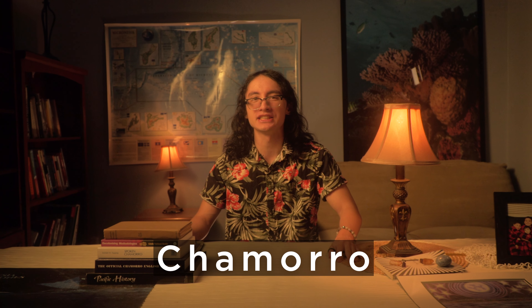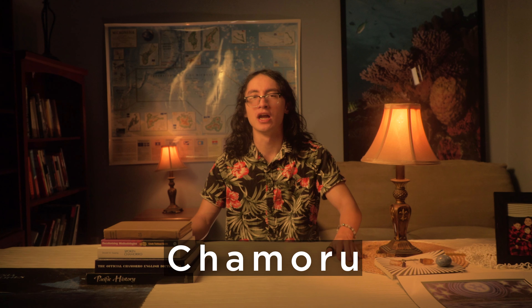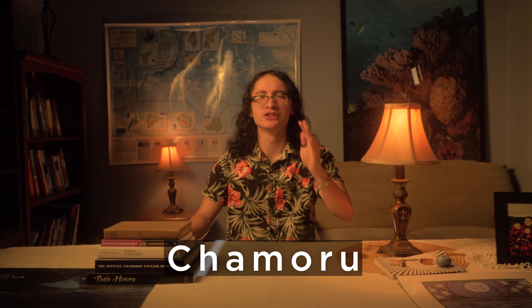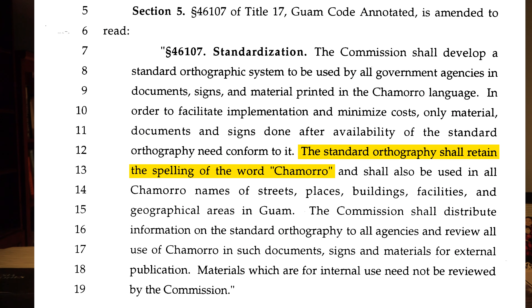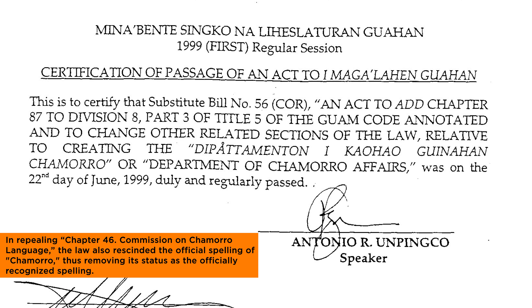In 1994, Guam's Chamoru Language Commission formally changed the traditional spelling of Chamoru to Chamoru with the r-u ending. However, due to public resistance, the Guam legislature made a law which made the long-held traditional spelling of Chamorro the official spelling. In 1999, the Chamoru Language Commission was dissolved and its duties transferred to the Department of Chamoru Affairs.